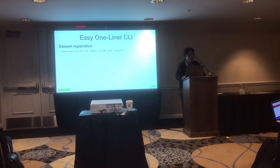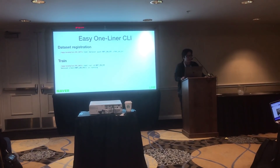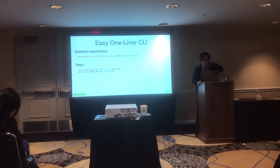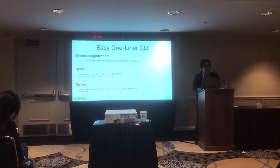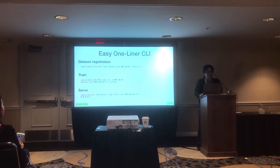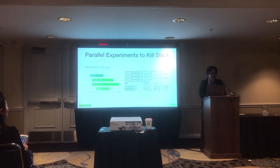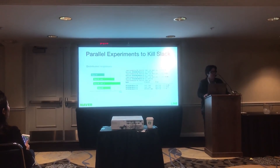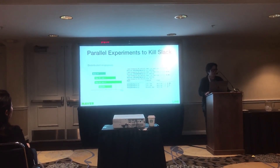Dataset registration is no different from just copying files. Once a dataset is registered, you can train your code using it very conveniently by just giving the name of the dataset. You can also use your trained network model as an inference server very easily. It is really easy to run parallel experiments in the NSML command line interface, because researchers can launch new sessions with new settings and new code very quickly.